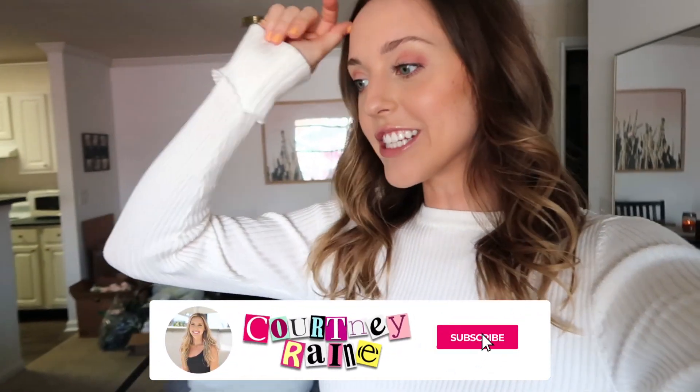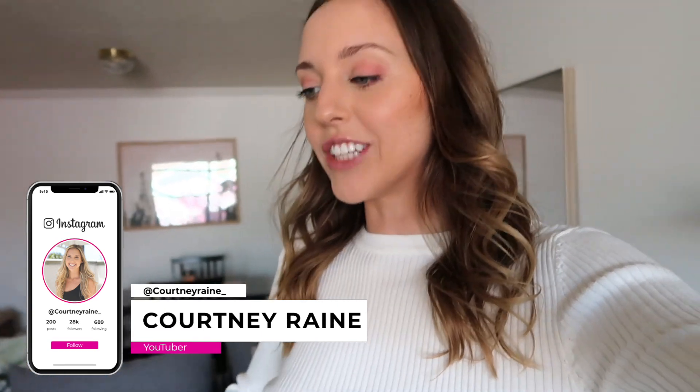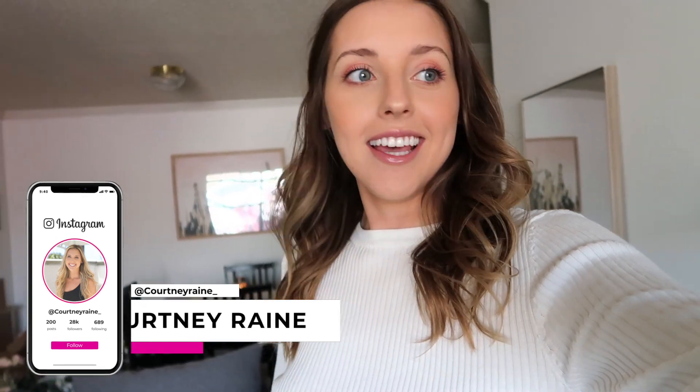Hey guys, in this video I really want to show you where we're at on the apartment, because I feel like I've sort of left you in the dark. I talked about it and then all of a sudden it was like poof - no more talking about it.